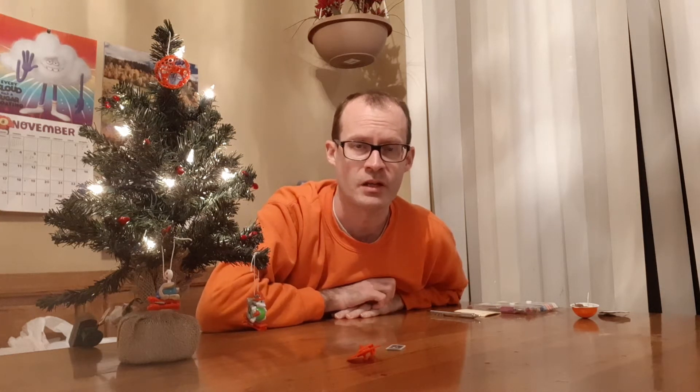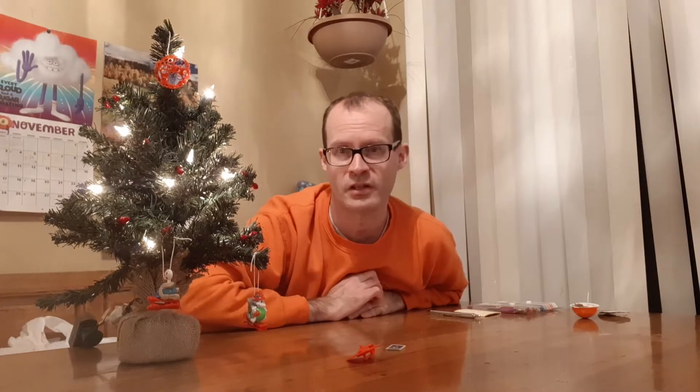Hello everyone and welcome back to Kinder Egg 365. Today's day number 323 and we have a big surprise. As always, these videos are for kids ages 4 and up because there's a little warning on the Kinders — kids 0 to 3 aren't supposed to have these because they're really teeny toys.